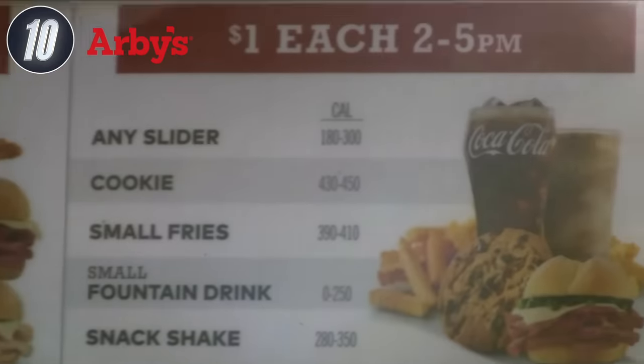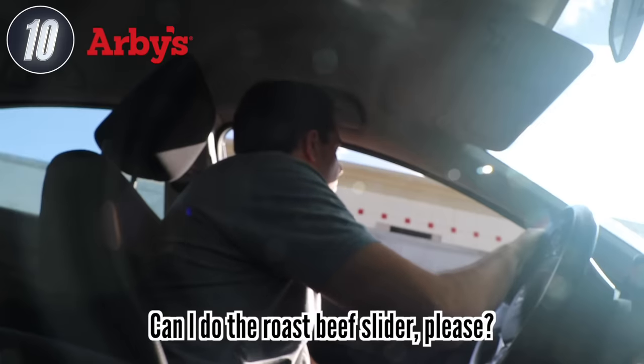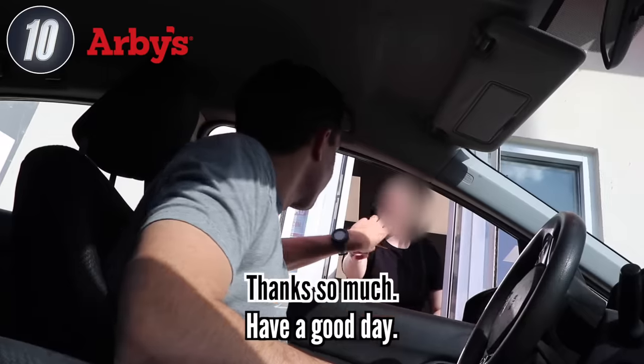They have a dollar menu, but it's only from 2 to 5 p.m., so I just missed that. So I'm going to have to try one of their sliders for $1.69 each. I went with the classic roast beef slider — $1.69 before tax, $1.88 after tax.